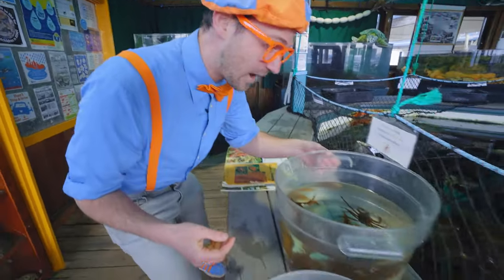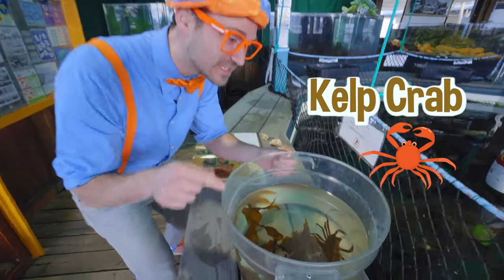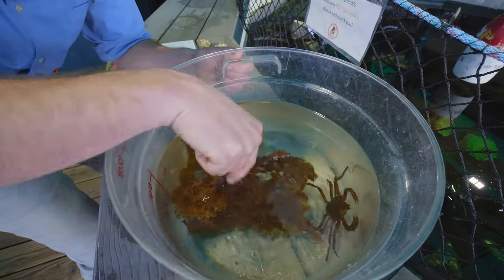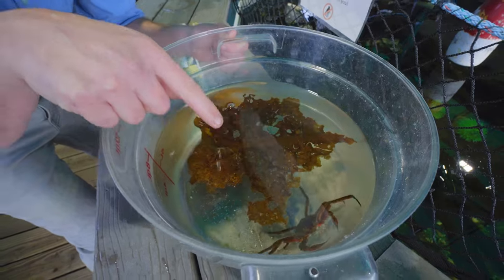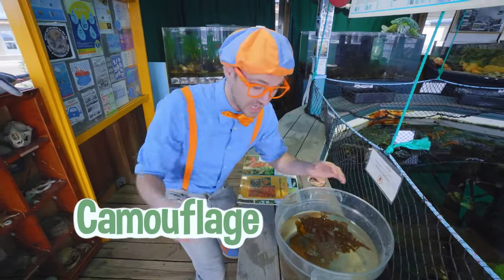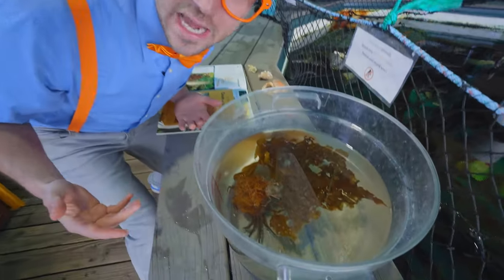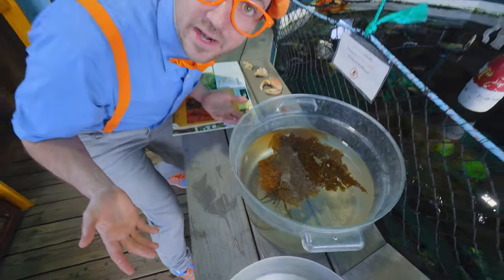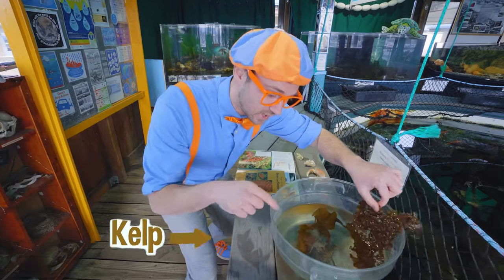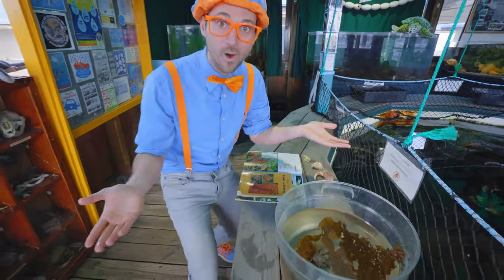Whoa! Check it out! Wow! Inside this tote there is a kelp crab. Do you see him? Look at him. Let me move this piece of kelp. There he is! The cool thing about this kelp crab is its camouflage. He camouflages by eating things. If he starts to eat things that are light brown, then he starts to turn light brown himself. Or if he eats things that are dark brown, like this piece of kelp, then he blends in to that dark brown piece of kelp. So cool!